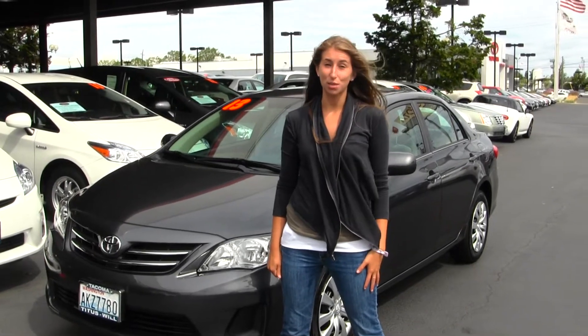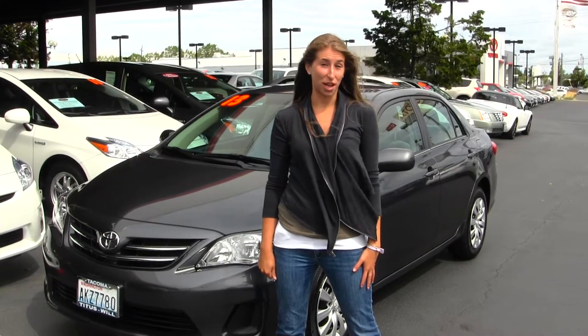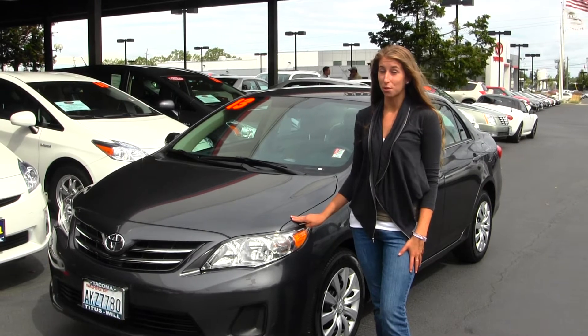Hi, this is Chelsea. Today I'm at Titus Will Toyota, located in Tacoma, off I-5, the 38th Street exit. And today I'm going to showcase this beautiful gray 2013 Toyota Camry LE.